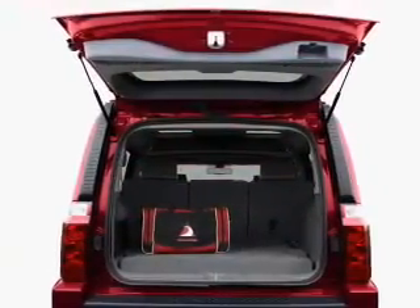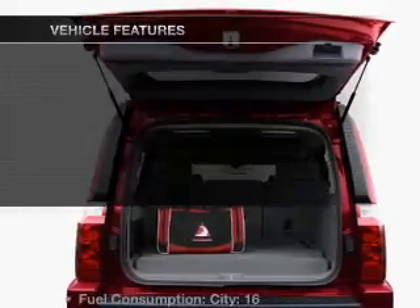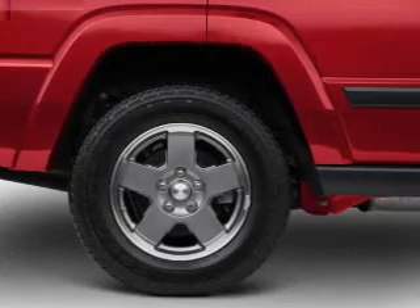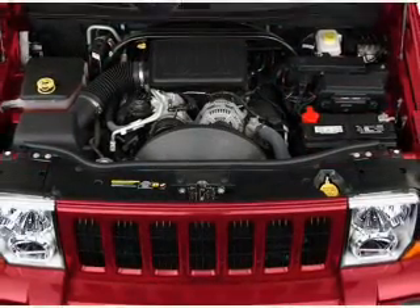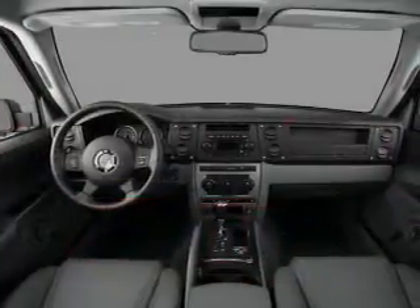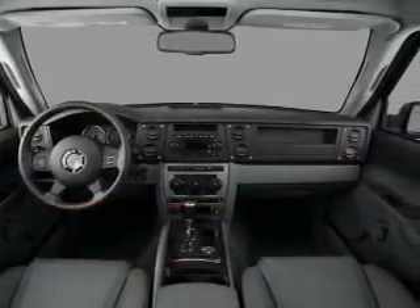You will appreciate the safety feature of anti-lock brakes. Plus enjoy these notable features that are included in this vehicle: air conditioning, power door locks, power windows, power steering, cruise control, power mirrors, an AM-FM stereo with a CD player, and an adjustable tilt steering wheel.